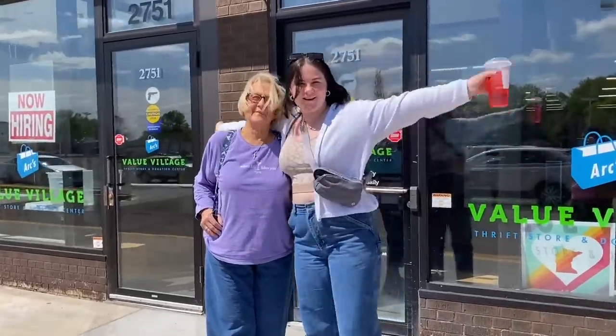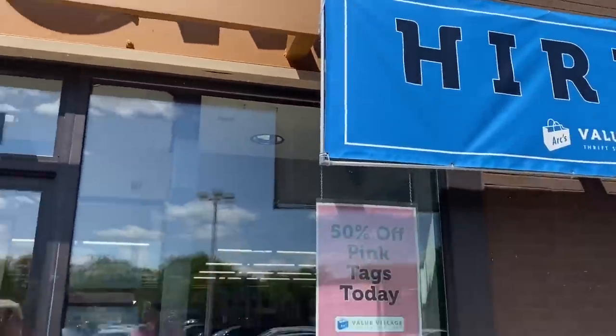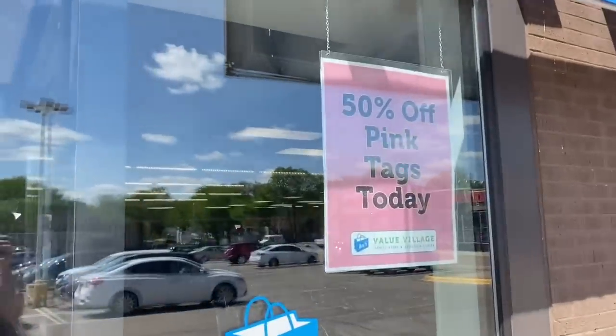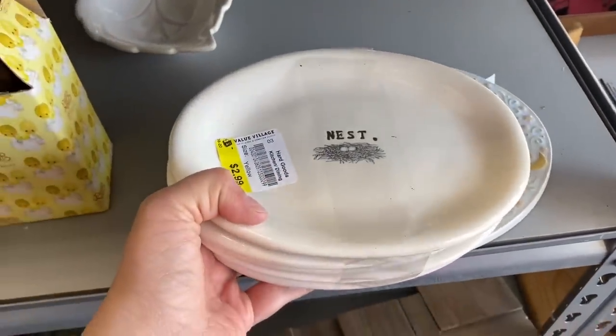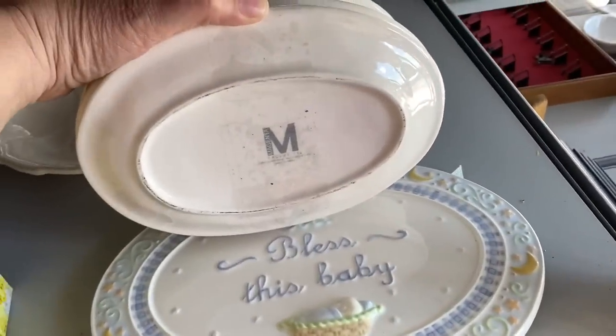We're shopping — we're thrifting today. We're at Arc Value Village up in Crystal — or is it New Hope? We're not sure, we're north and west of the city. It's 50% off pink tags today. In today's video, I'm taking you thrifting with me at a thrift store as well as to a yard sale that we found along the way. So here we go.